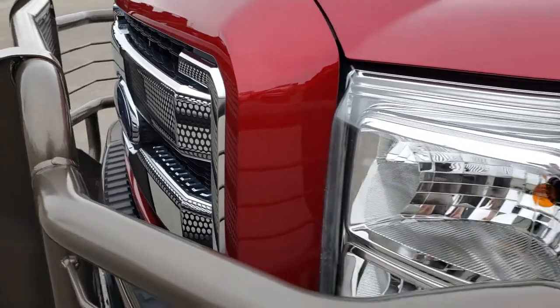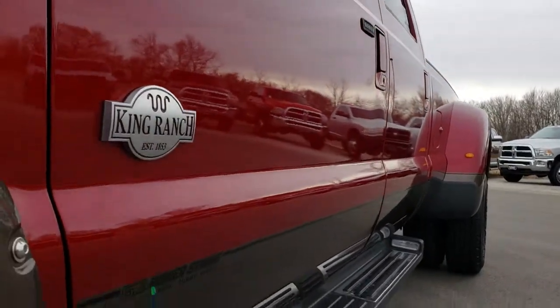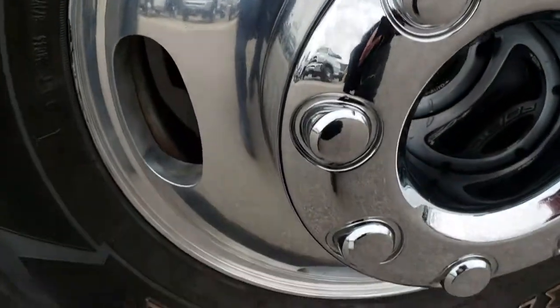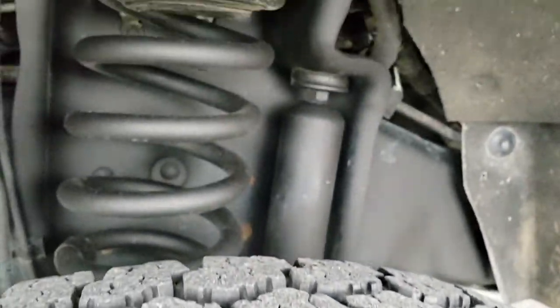The grill is in excellent condition. We shoot all of these videos in 1080p, so if you have HD capabilities on your computer, tablet, or smartphone device, turn them on now because it is like you are right here looking at the truck with me. The driver side rim is in excellent condition. It has Goodyear Wrangler LT245/75R17 tires with roughly about 60% of the tread left.